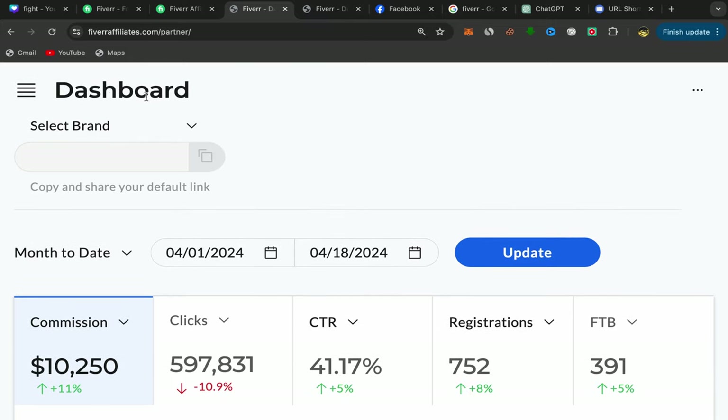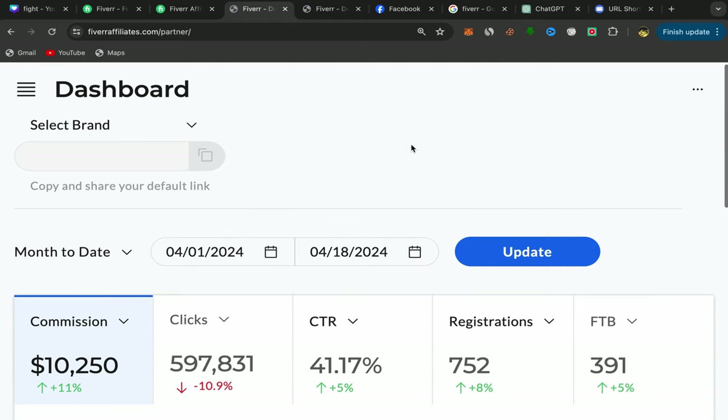This will be your Fiverr Affiliates dashboard. What you need to do next is choose which service you should start promoting on Facebook to earn commission. You cannot just promote any service — you need to choose specific services that people are searching for on Facebook.